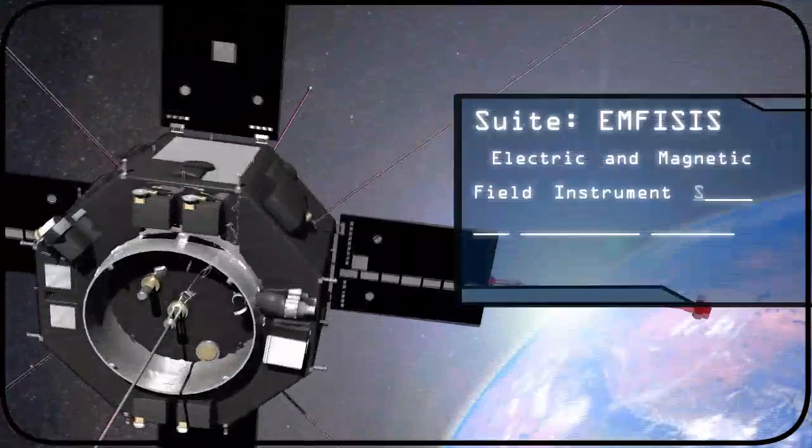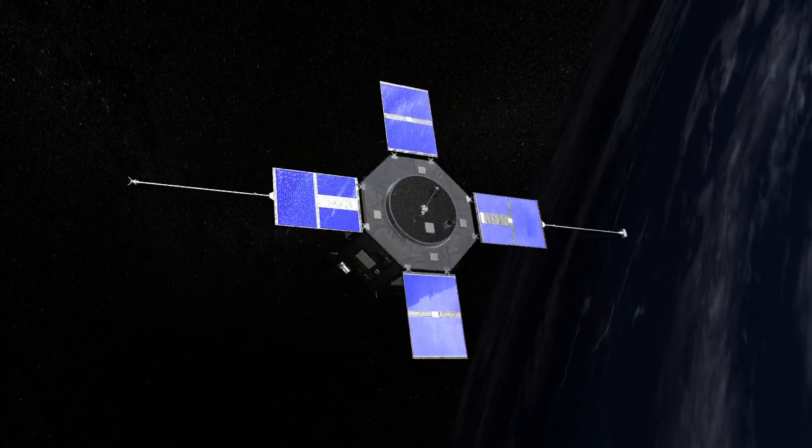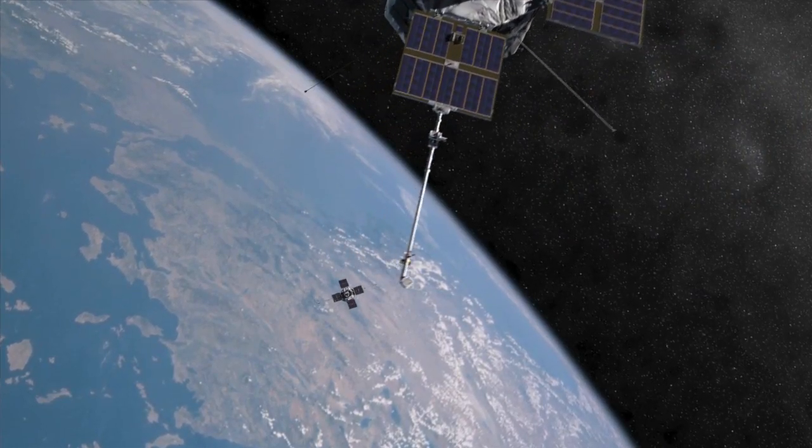The EMPHASIS instrument suite comprises two instruments: a magnetometer out on a boom that measures the ambient magnetic field out in space, and a search coil magnetometer that measures wave activity in the magnetic field.